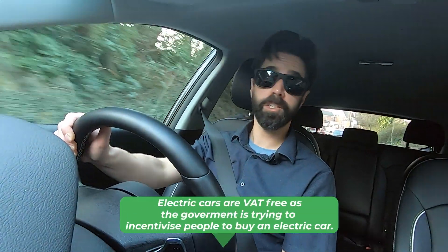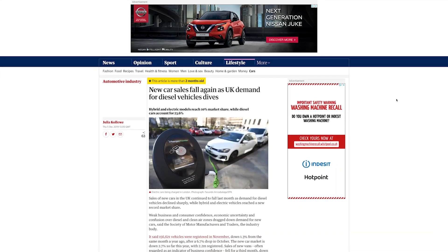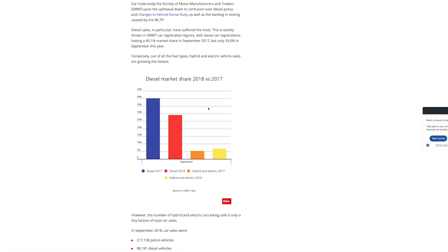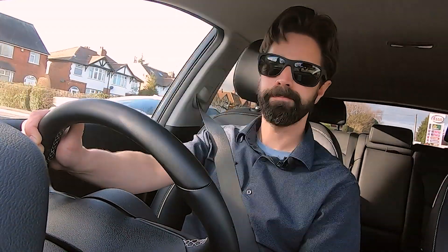Currently EVs are tax-free in terms of vehicle excise duty, but I would describe this as an early adopter benefit. It's not something that can last going forwards, because the government will need to generate revenue being lost through plummeting sales of petrol and diesel to maintain infrastructure. Most likely we are going to see some kind of mileage tax system making its appearance across the next decade — a much more flexible, dynamic way of taxing cars at different rates, even at different times of day, to encourage and regulate traffic flow.